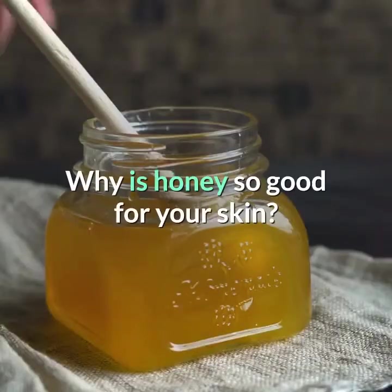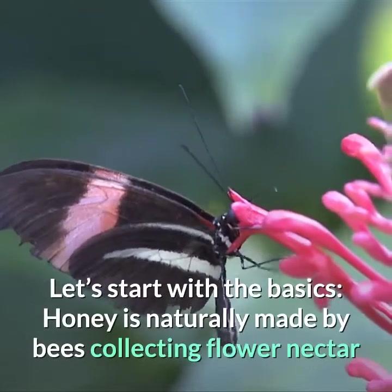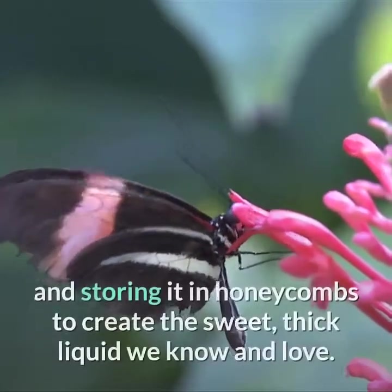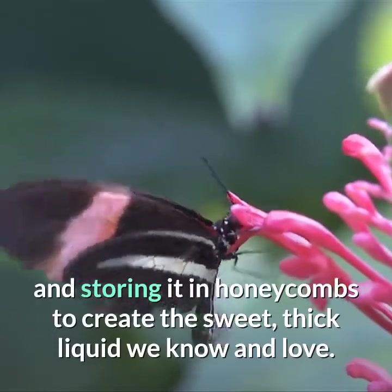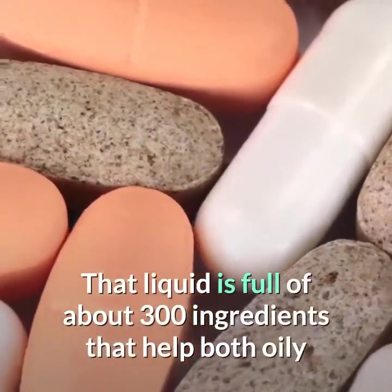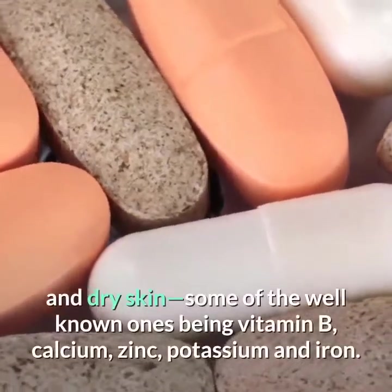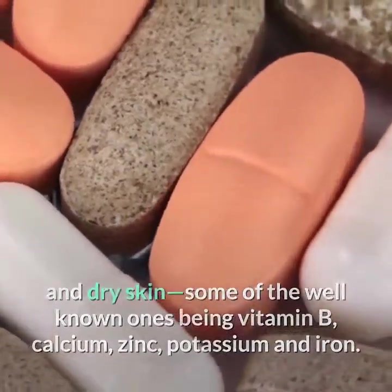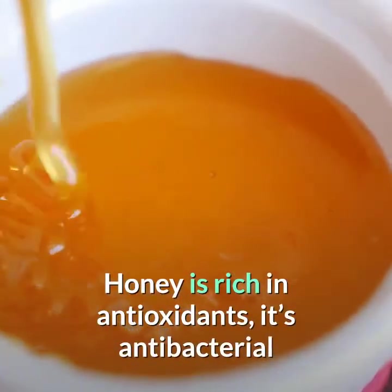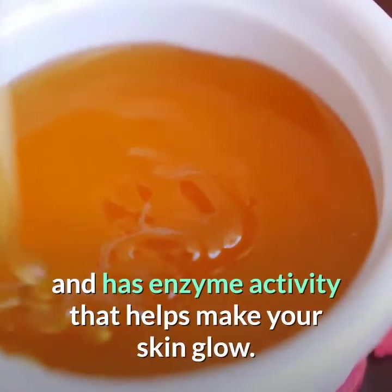Why is honey so good for your skin? Let's start with the basics. Honey is naturally made by bees collecting flower nectar and storing it in honeycombs to create the sweet, thick liquid we know and love. That liquid is full of about 300 ingredients that help both oily and dry skin. Some of the well-known ones being vitamin B, calcium, zinc, potassium and iron. Honey is rich in antioxidants, it's antibacterial and has enzyme activity that helps make your skin glow.